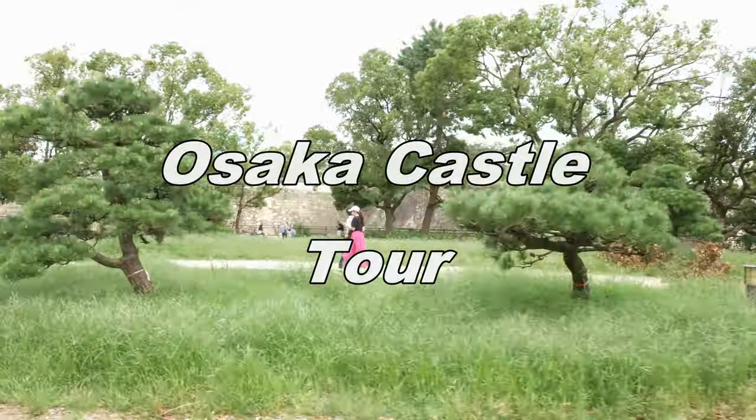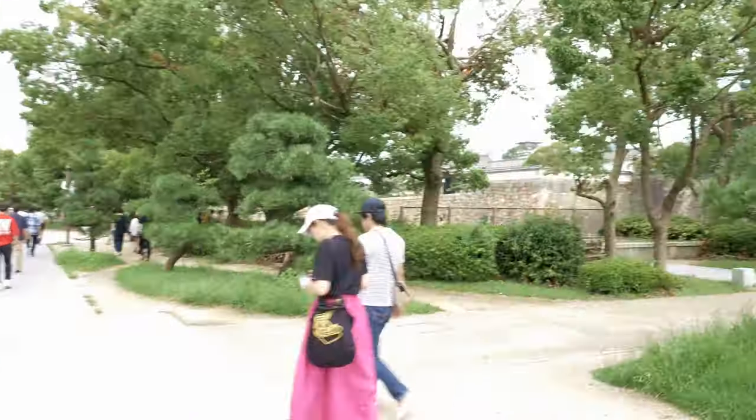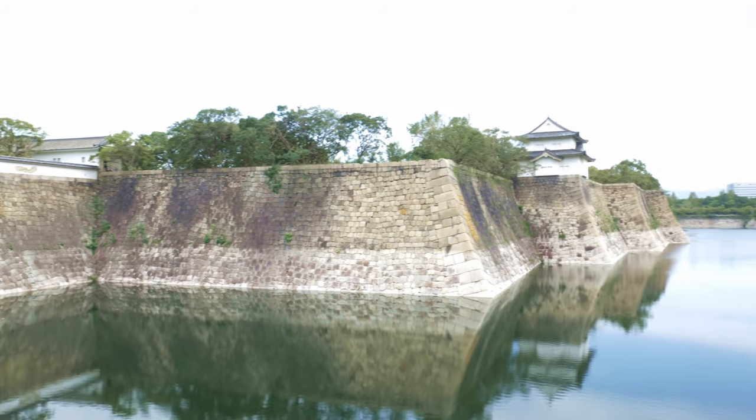The main tower of Osaka Castle is situated on a plot of land roughly one square kilometer. It's built on two raised platforms of land supported by walls of cut rock, using a technique called burdock piling, each overlooking a moat.